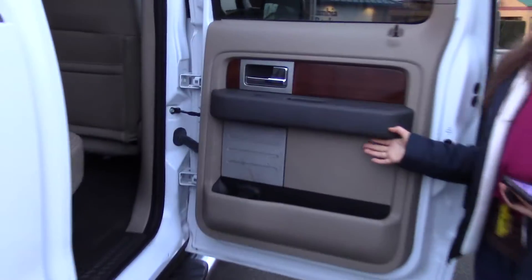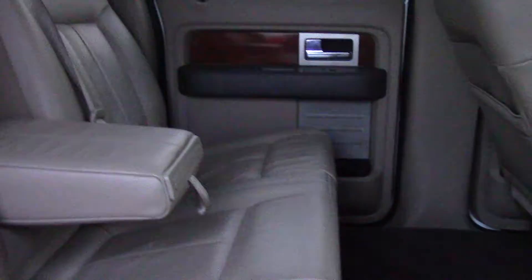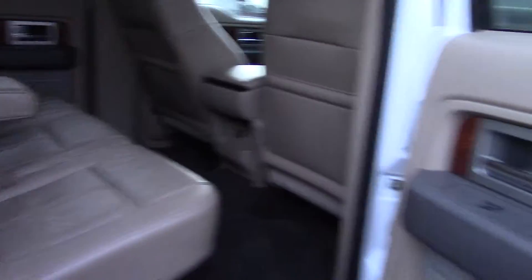Look at how much legroom you have. This is amazing — this is, like, unheard of. Your knees are not going to touch your chin in this truck. All of a sudden, you open the door and you're in an Escalade or a big SUV.